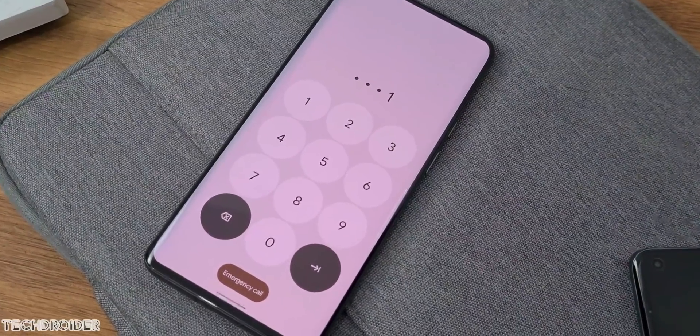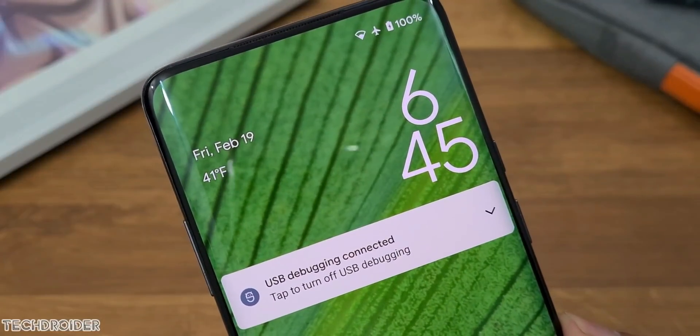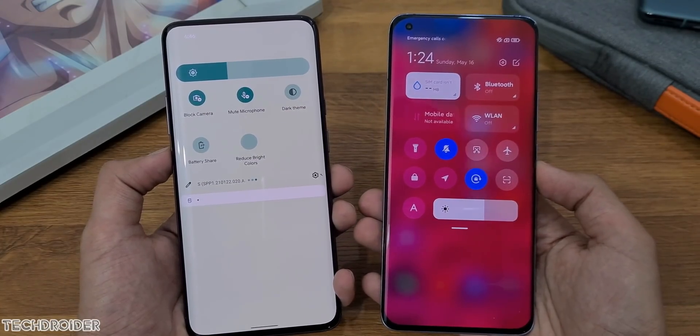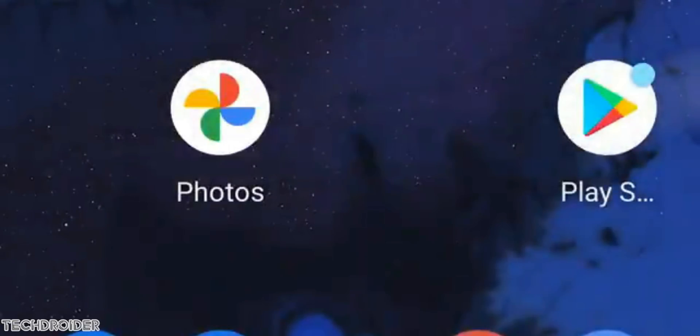They also found that the Pixel 6 has 1080p resolution and the 6 Pro has 1440p resolution. Michal Rahman from XDA found an in-display fingerprint scanner, and the animation is going to look somewhat like this.